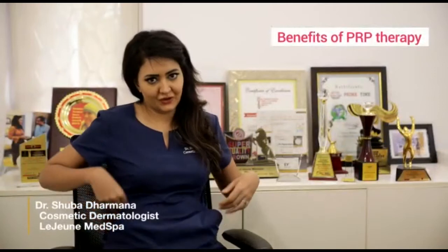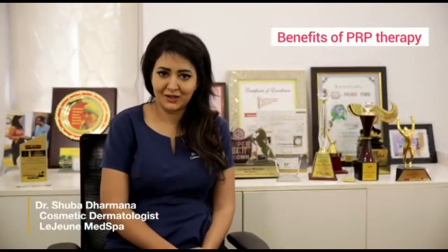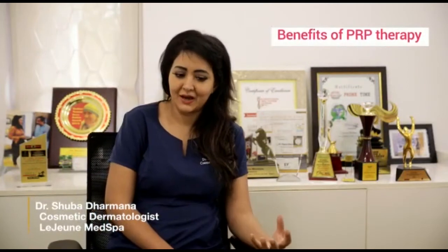So what is PRP treatment? PRP is nothing but platelet-rich plasma. The blood that is spun is fractionated into the various components and we collect the plasma that is rich in platelets. This particular plasma has regenerative properties because when it is injected into the tissues it releases growth factors.